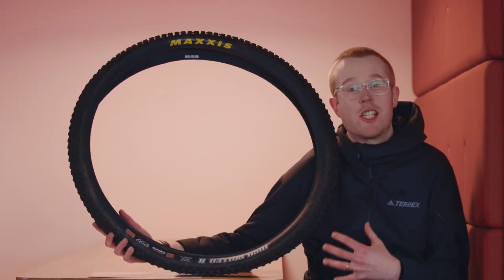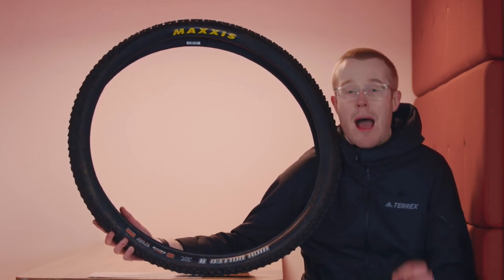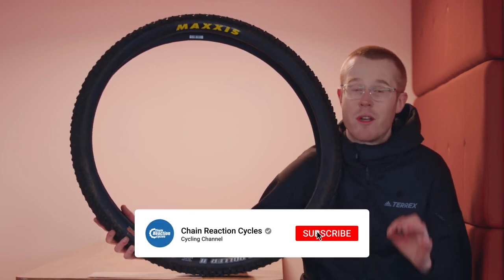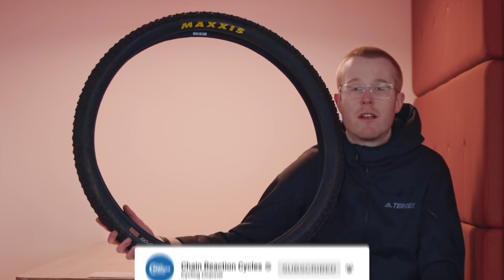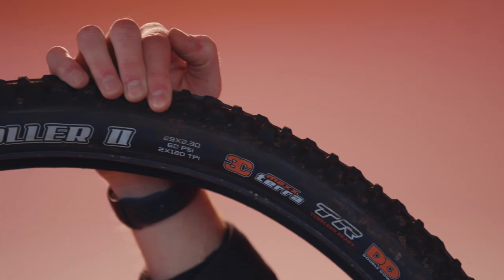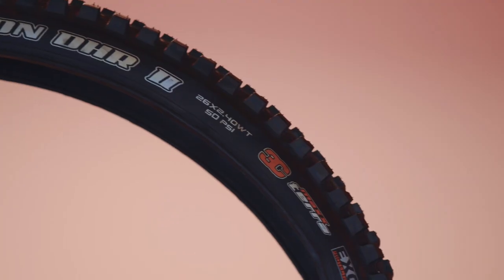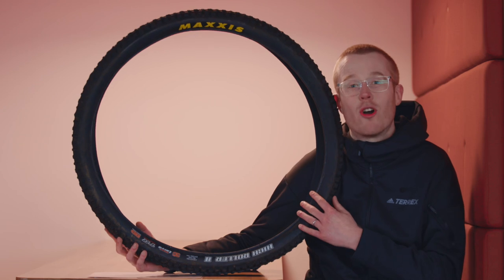With me this week I've got a Maxxis Minion and a Maxxis High Roller tyre, because they make up a Maxxis mountain bike tyre roundup that we're putting together for our YouTube channel. Make sure you subscribe so you don't miss out on that when it goes live. Let me know in the comments section below what is your go-to tyre brand — these are probably two of the big favourites out of the Maxxis range. Let me know what you run, whether it's Maxxis or another brand.